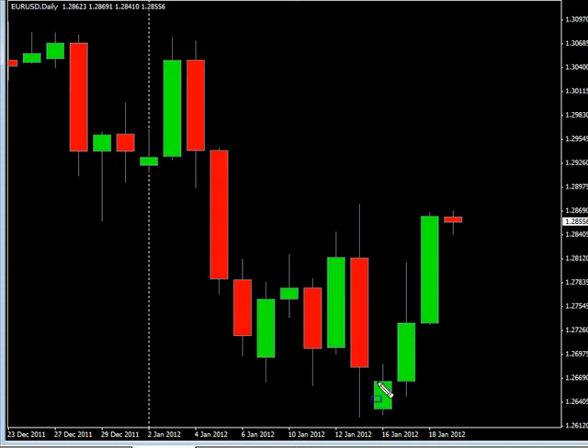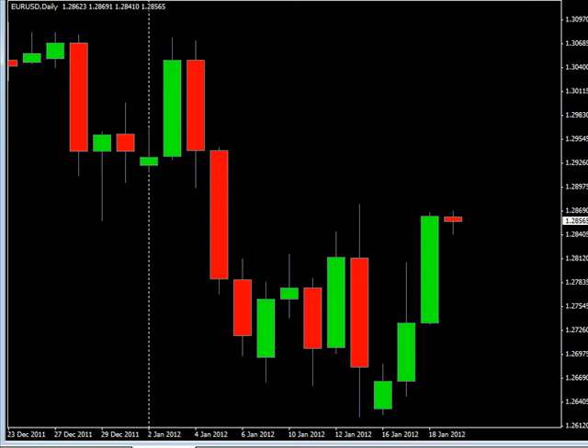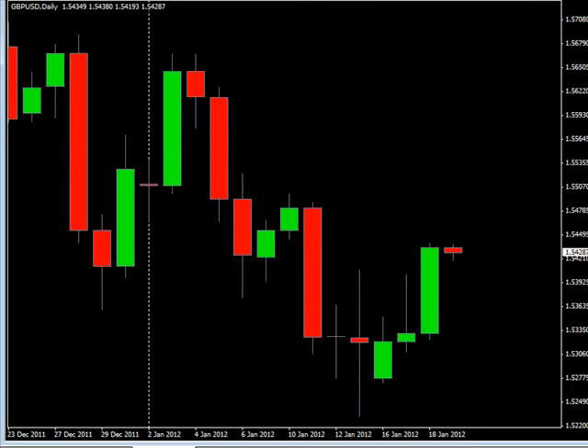Now the Euro/USD pair — this pair surged to the upside, as you can see, closed higher. We are looking for it to potentially go as high as 1.2999, possibly as low as 1.2644. Look for some resistance around 1.2875 and look for some support around 1.2700.